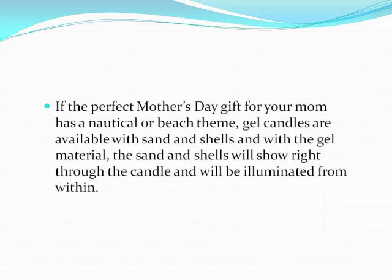If the perfect Mother's Day gift for your mom has a nautical or beach theme, gel candles are available with sand and shells, and with the gel material, the sand and shells will show right through the candle and will be illuminated from within.